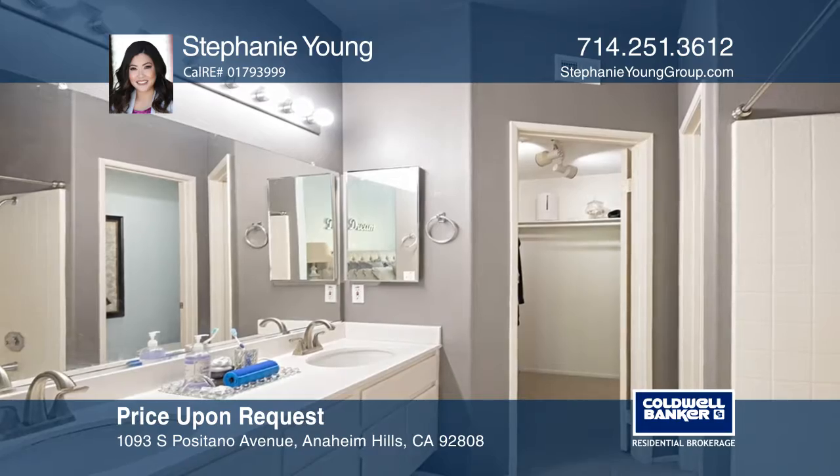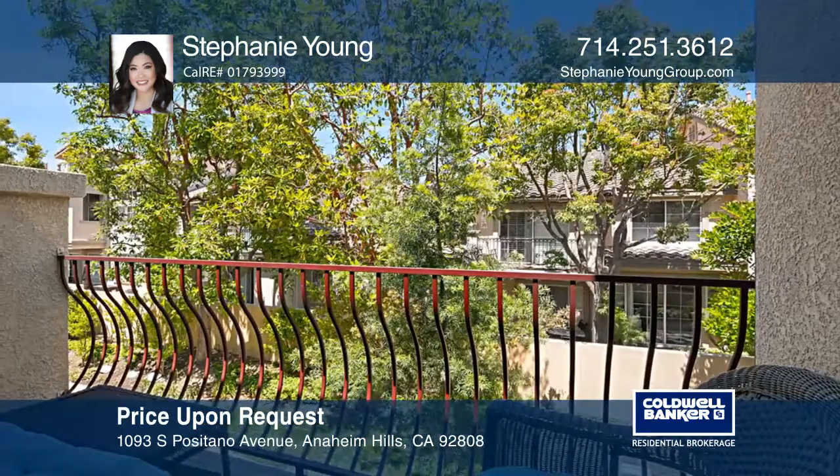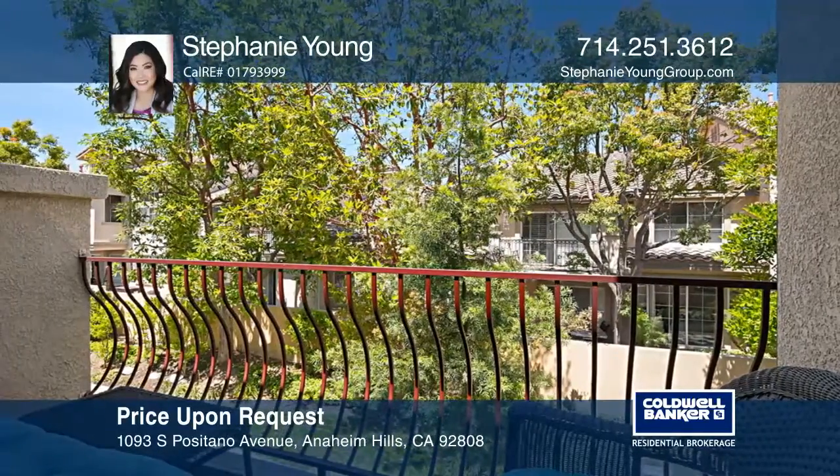Monaco HOA resort amenities include a pool, three spas, a barbecue, tennis courts, a clubhouse, and a gym.